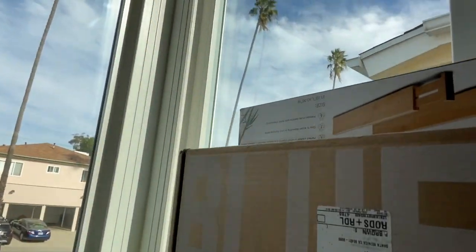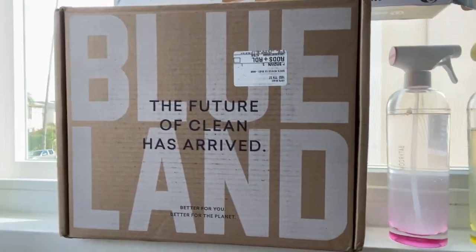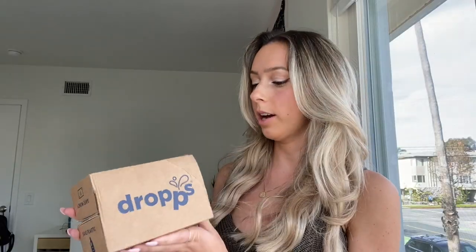They smell great, they're really adorable, they come in great packaging — no plastic, no styrofoam, nothing like that. I'm actually using their box right now as a stand for the camera. It says 'The future of clean has arrived.' I highly suggest Blueland.